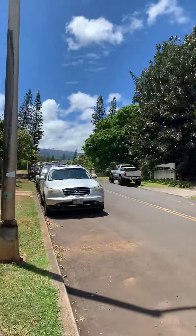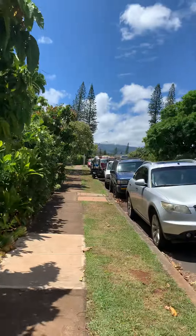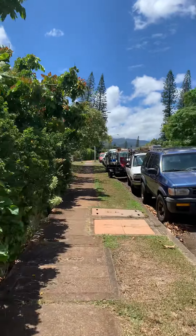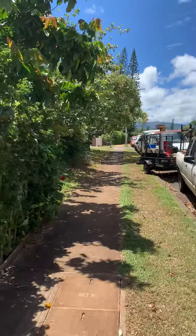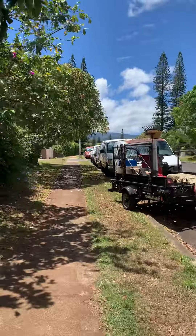You can see this is an old neighborhood, lots of cool character. I'm heading to Chantelle's house, which is really close. You see that green box up there? It's just right there — we're almost there at this point.